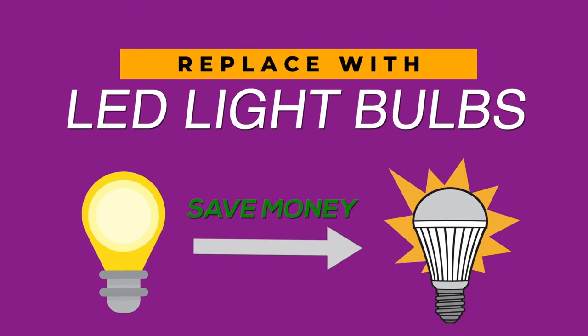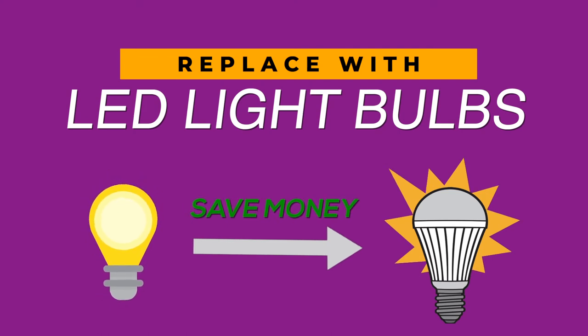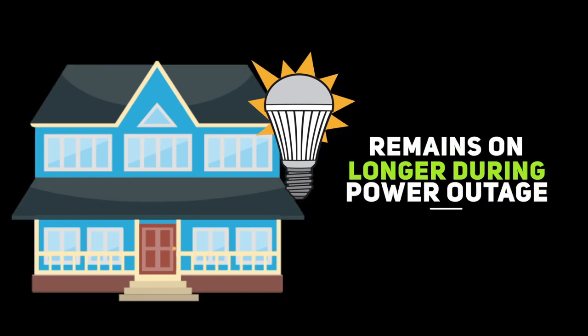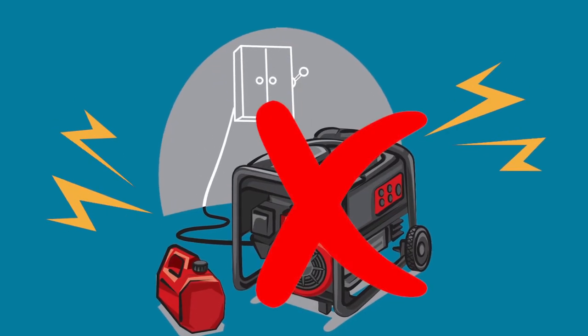Switching to LED bulbs, if you haven't already, is a cost saver. You can also get LED bulbs that remain on for a few hours when the power goes off, saving the need for a generator.